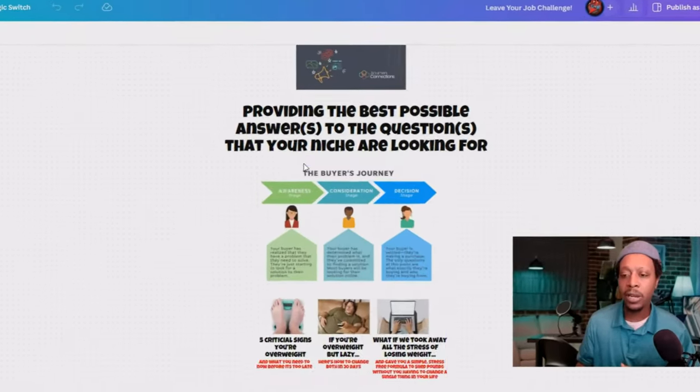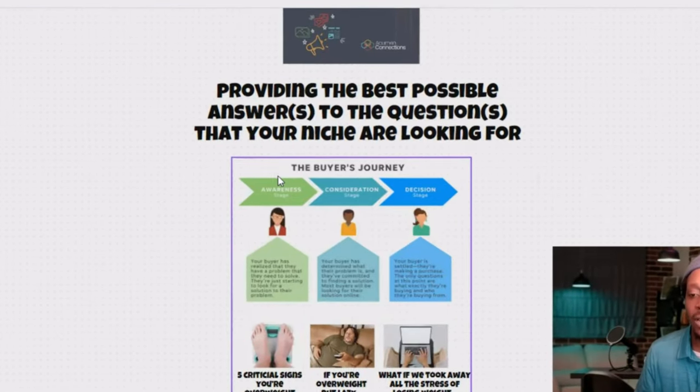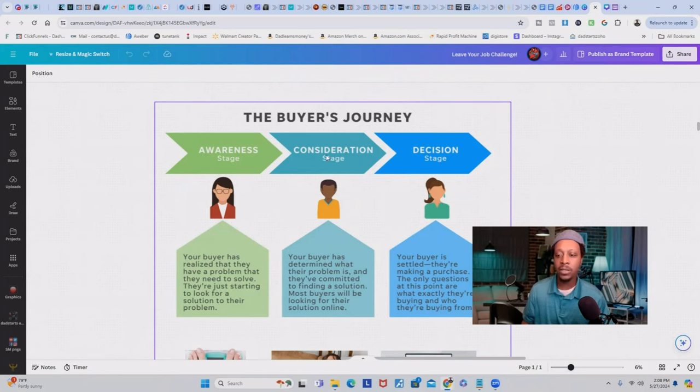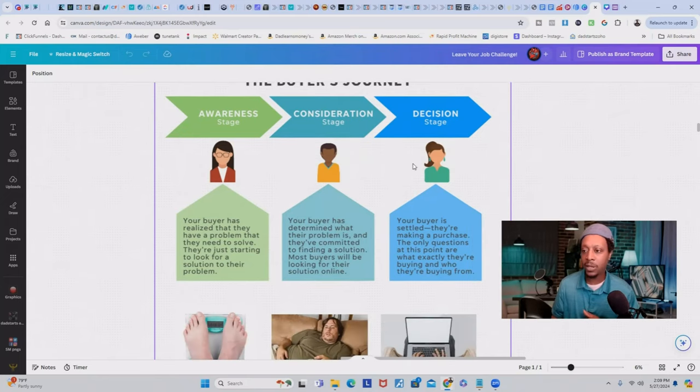Through content marketing, you're walking with them through the buyer's journey. There are three stages: awareness, consideration, and decision. In the awareness stage, the buyer has realized they have a problem they need to solve. In the consideration stage, the buyer has determined what their problem is and committed to finding a solution — most will look online. In the decision stage, the buyer is settled and ready to make a purchase; the only questions are what they're buying and who they're buying from.